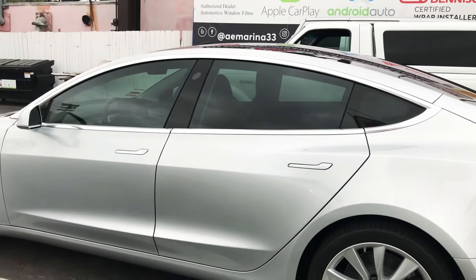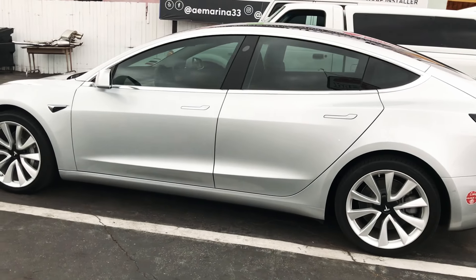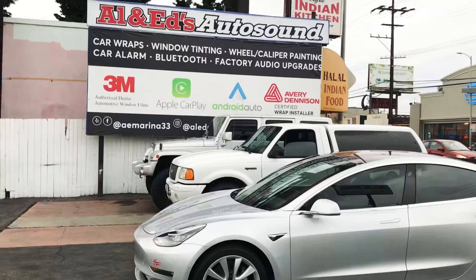This is going to be a nice shade and shouldn't get you in trouble. Do keep in mind that tint on your front windows is technically illegal, but the lighter you go, the lesser risk you are.